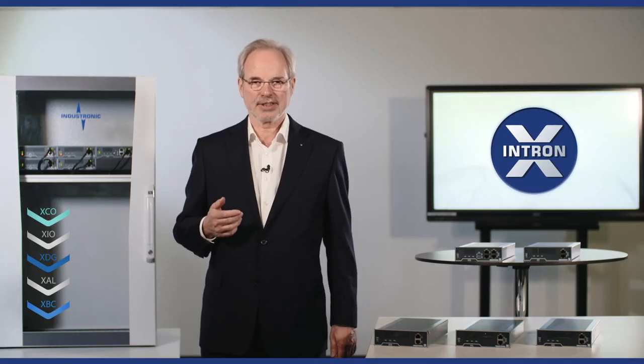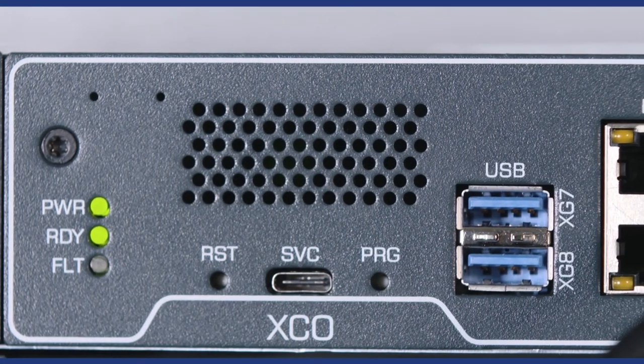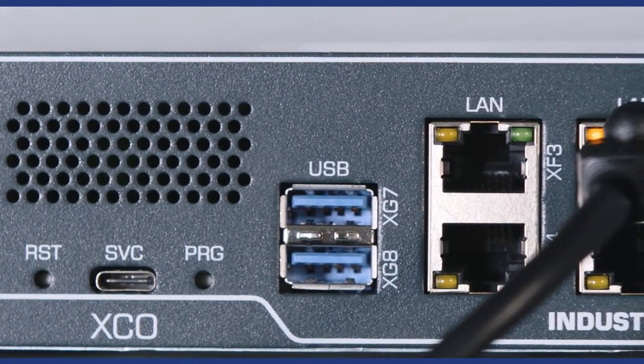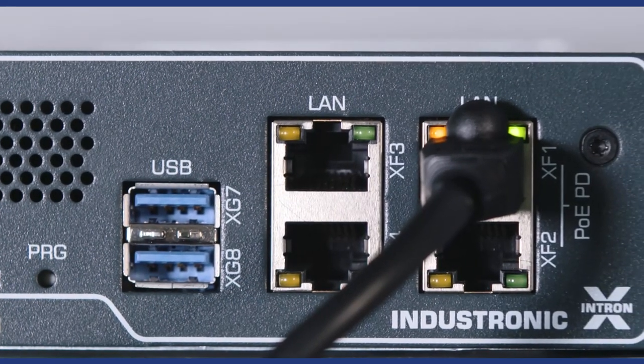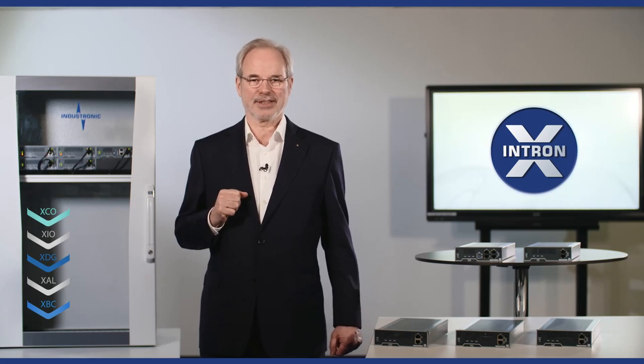The Intron X reduces complexity to easy approaches. Here you see a rack equipped with our new hardware. You can mount them in a cabinet, but you also can install them separately anywhere in the plant, because all components are interconnected via network.